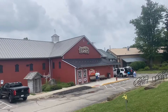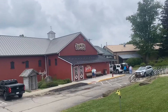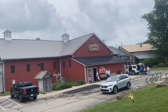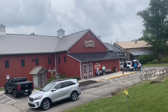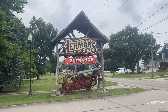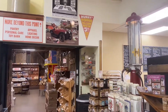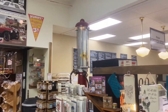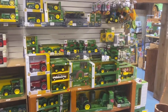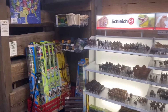Those of you who know me know that nothing against Amish country — wonderful people, everything — it's just not one of the areas I usually go to. But I saw I wasn't that far from Lehman's, so I thought we'd go in there and take a look around, maybe show you a few items inside. It's fun for adults, kids, and people of all ages, really.